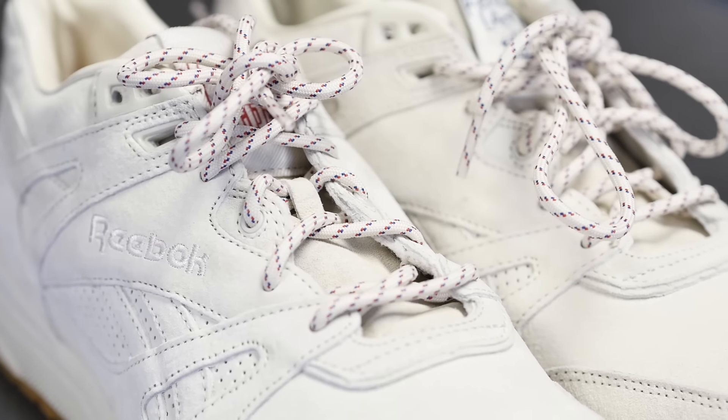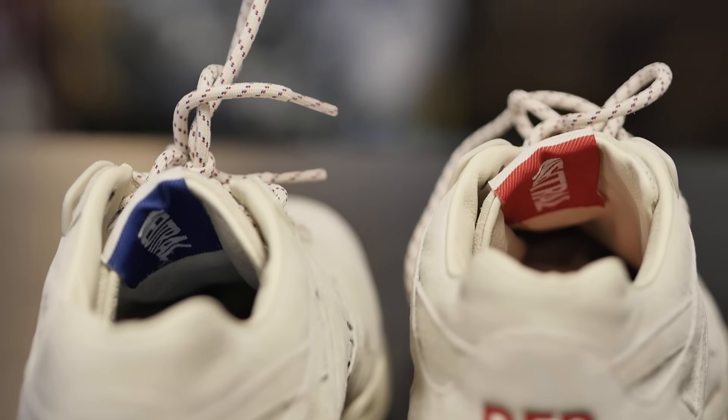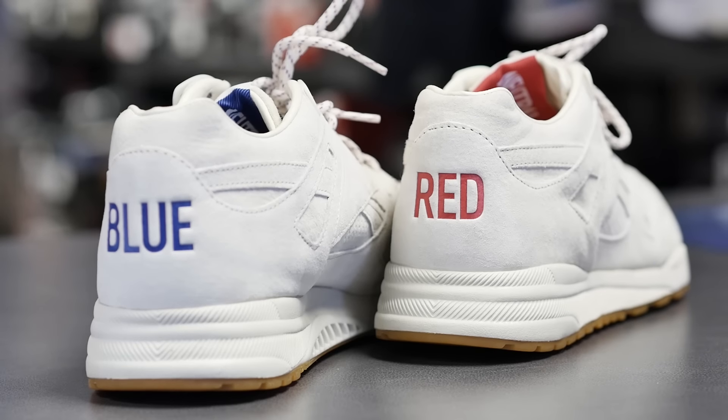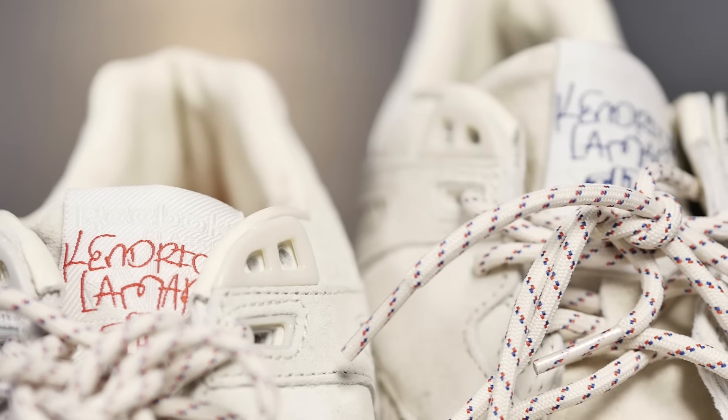Thank you, Chelsea. So what Reebok and Kendrick did with this shoe is they took a chance, and I love that they did that. They took two rival gangs from Kendrick's hometown, Compton, California, and tied them together and tried to make it neutral. He's not into that gangster life. He doesn't want kids living like that. And he's really taking a chance and hoping he can change that with a sneaker. This sneaker is so much more than a sneaker.